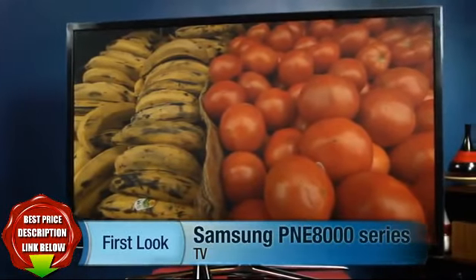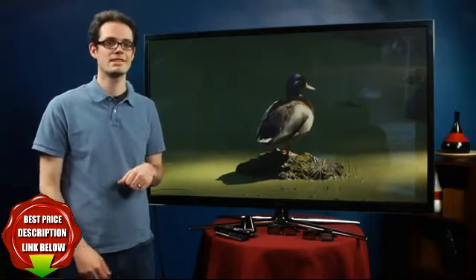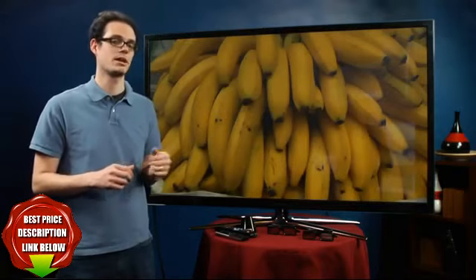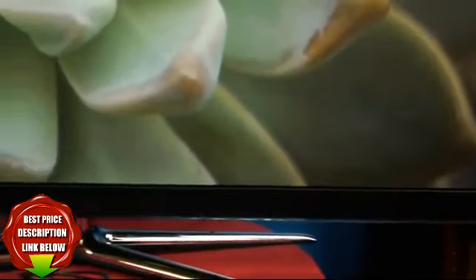Samsung PN60E8000. This is a 60-inch plasma TV and Samsung's best television for 2012. It has more features, bells, whistles, doodads, and what have you than you could care to mention — of course, I'm going to try in the following video. This video will apply to the 51 and 64-inch members of the series as well.